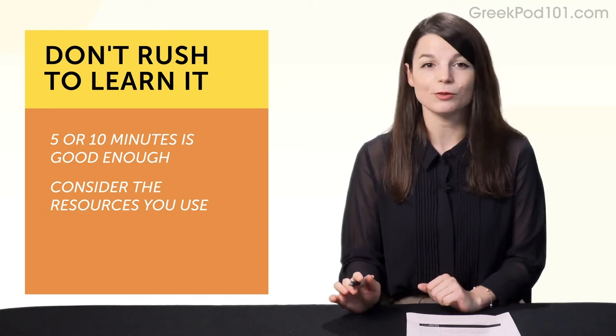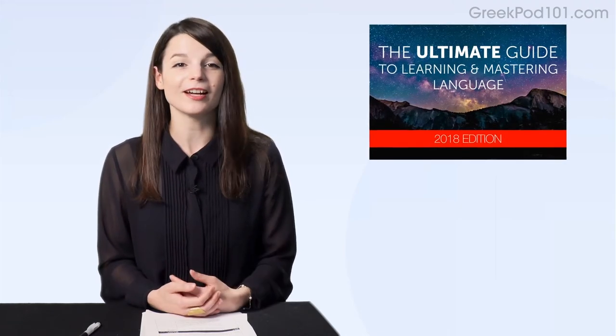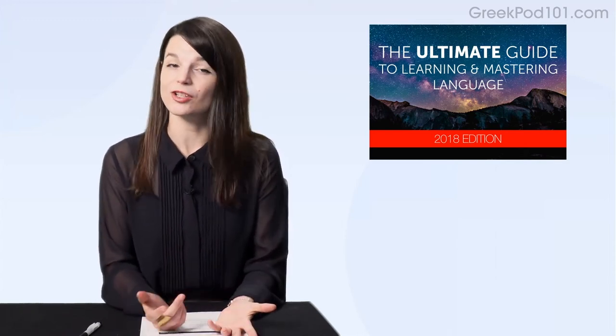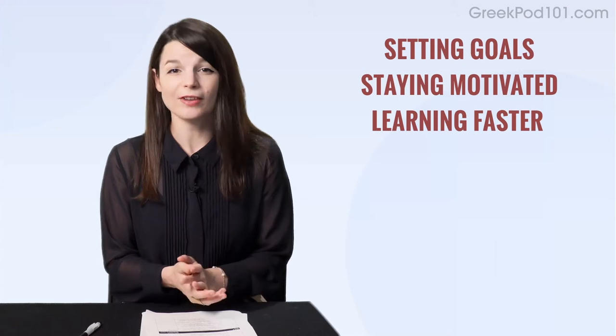Now, speaking of lessons and resources, here are this month's new lessons and resources. First, the Ultimate Guide to Learning and Mastering Language ebook — a 52-page ebook that covers the learning tactics I just talked about: setting goals, staying motivated, learning faster. If you're interested in learning strategies, be sure to download it.